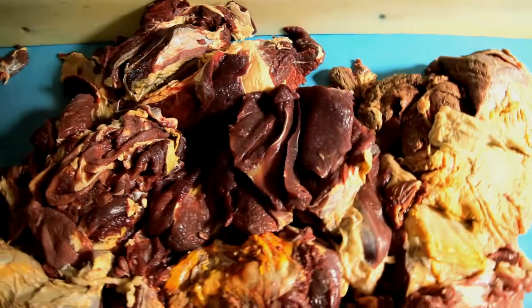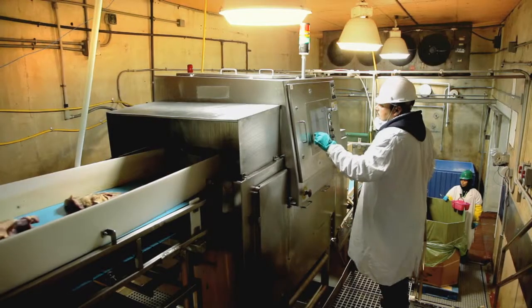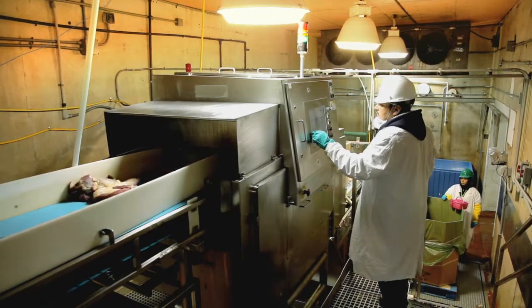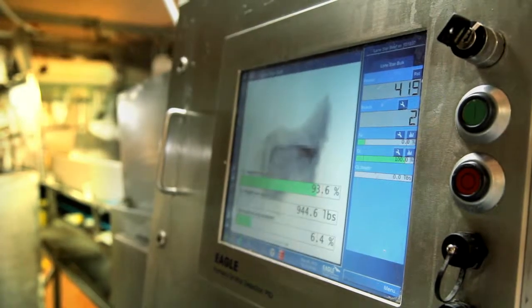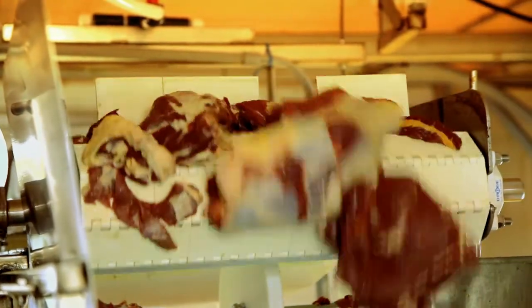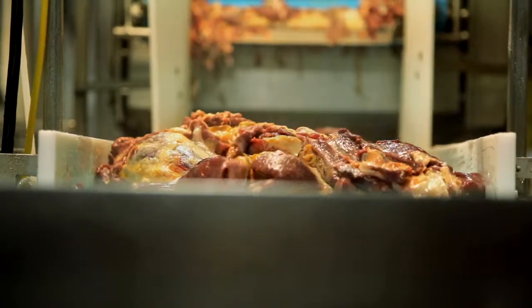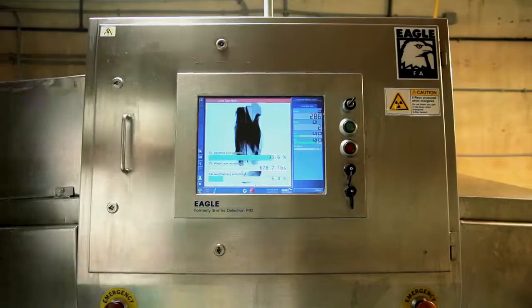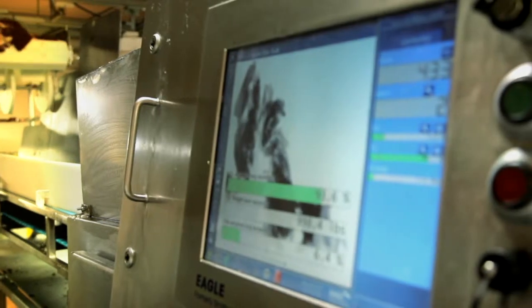Eagle's fat analysis systems measure the absorbance of two energies of X-rays as they pass through the meat. Using these measurements, sophisticated algorithms work out the atomic composition, which then yields CL values and detection of contaminants. Very simply, you see what makes up the meat in all the detail you need. The fat analysis system's SimuTask software automates the calibration.